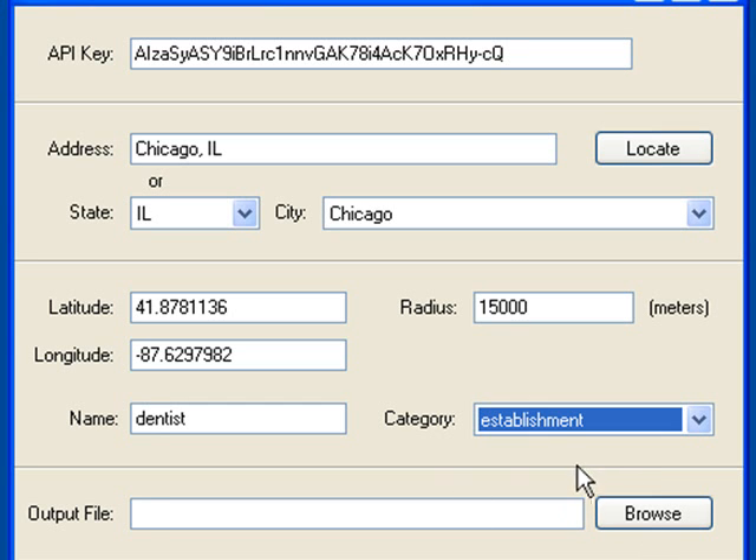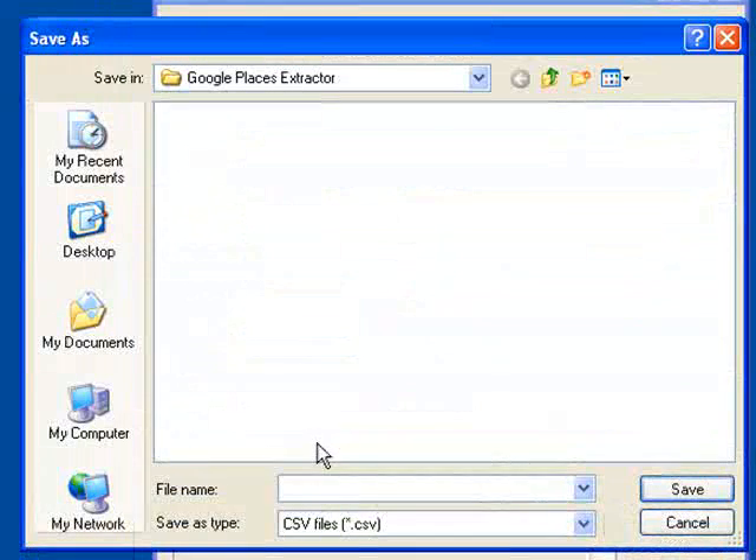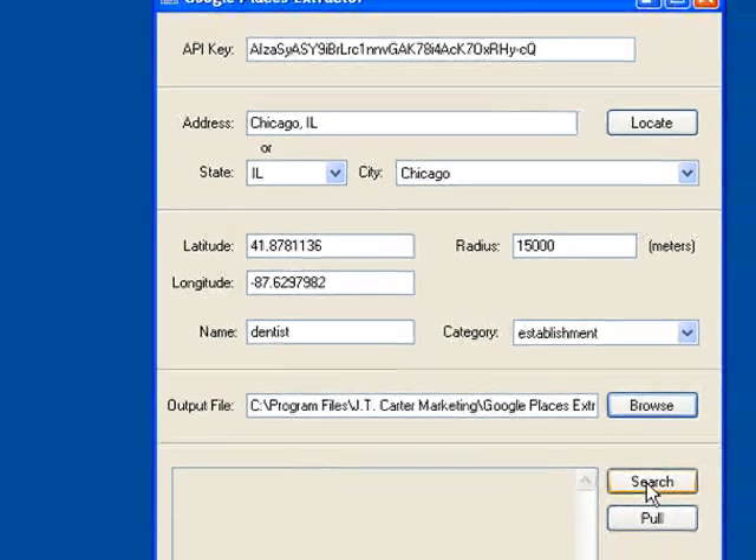Then I need to set up the output file. If you don't see the name in the category list, you can put the name in and just select establishment and search that way. Or let's say you were searching for chiropractor — you could do chiropractor, chiropractic, chiropractic care, those kinds of things. So let's select the output file. We're going to click on browse and type whatever we're searching for — in this case dentist — then click save and then click search.